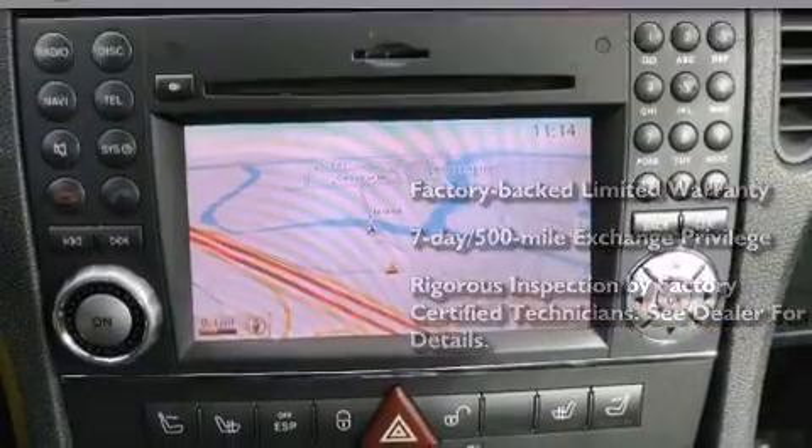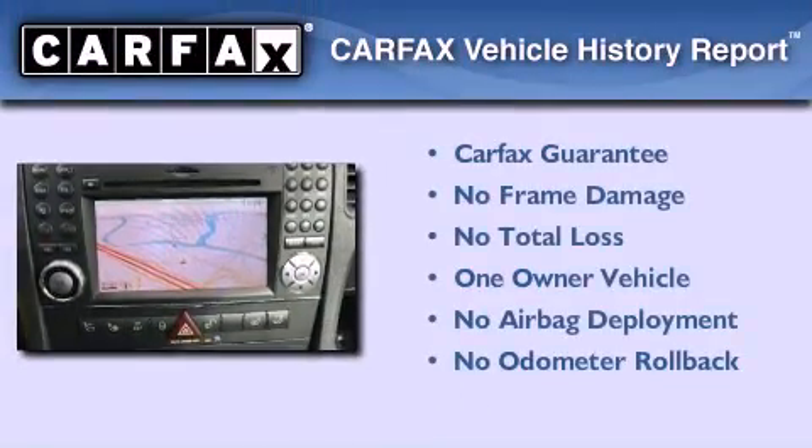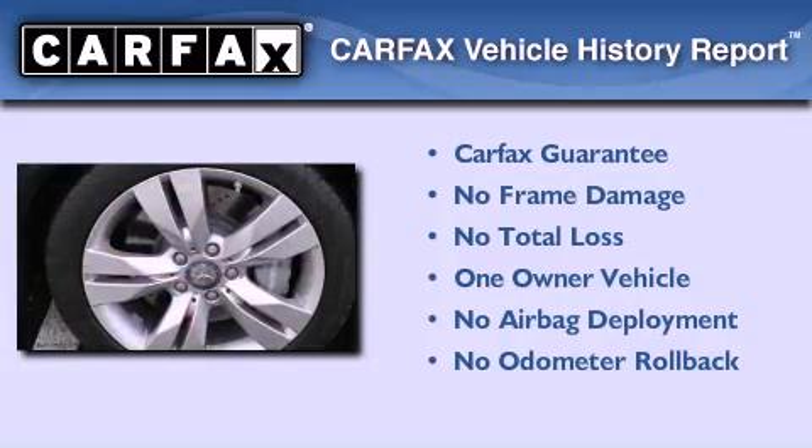Consider it with confidence. This Mercedes-Benz has had only one owner, and it qualifies for the Carfax buy-back guarantee.